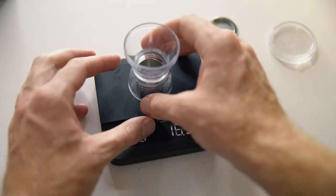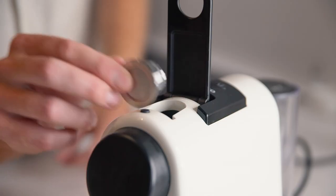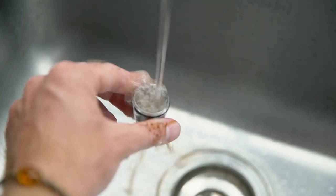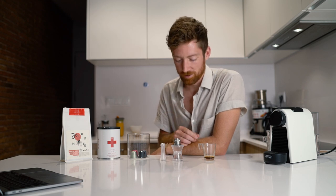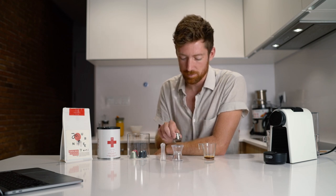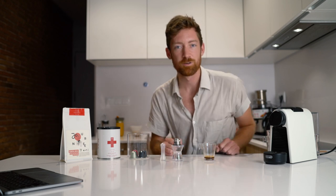That said, it does take quite a bit of time to make and clean up compared to a standard capsule, especially considering it's only five grams — I'm used to espressos of 18 to 20 grams, so I feel like I'm lacking a little in the final cup. But if you're dedicated to reducing your carbon footprint and still want to use a capsule machine with your own coffee, this could be a really great option. Now let's talk about the taste — let's make three different espressos.